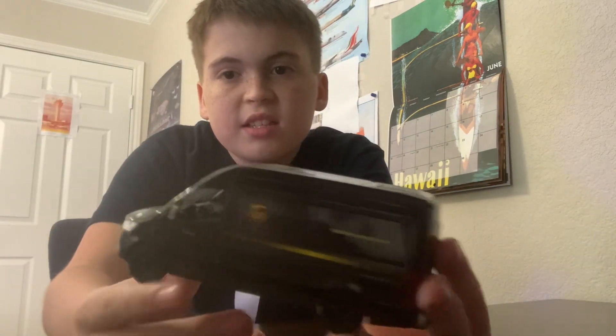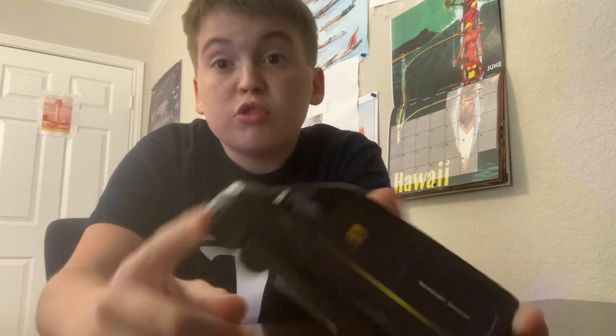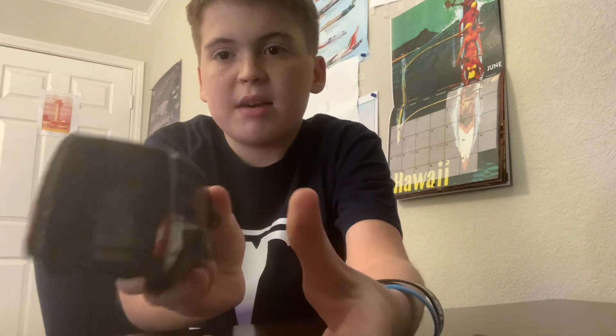And then this last one I got at a pretty cool toy store. I'm going to add this to my car collection — it's a Mercedes-Benz UPS van, and if you look closely it even has packages in the back.